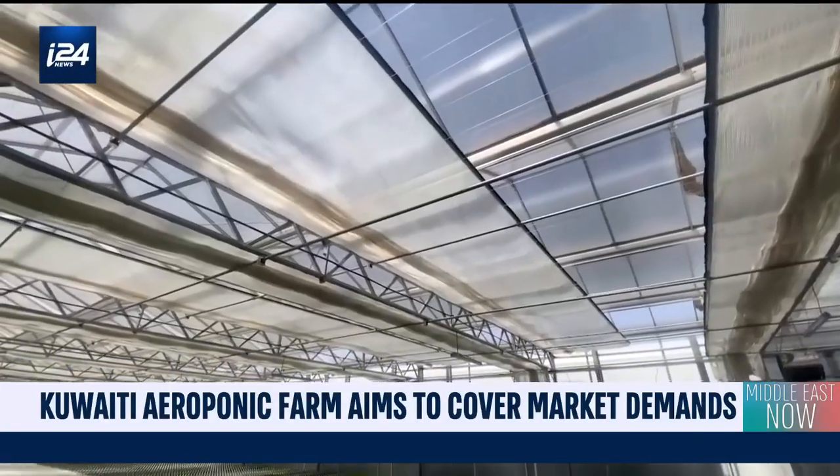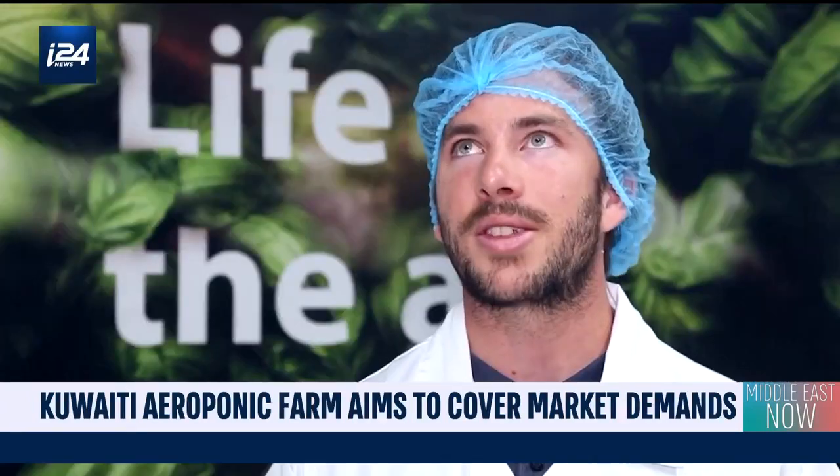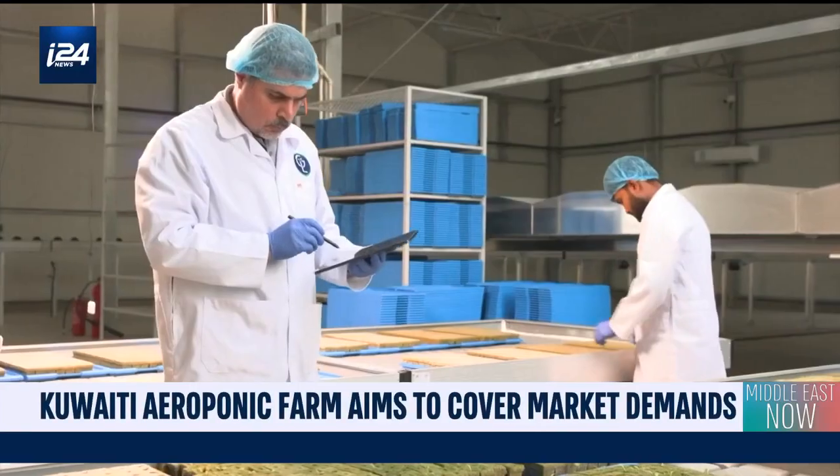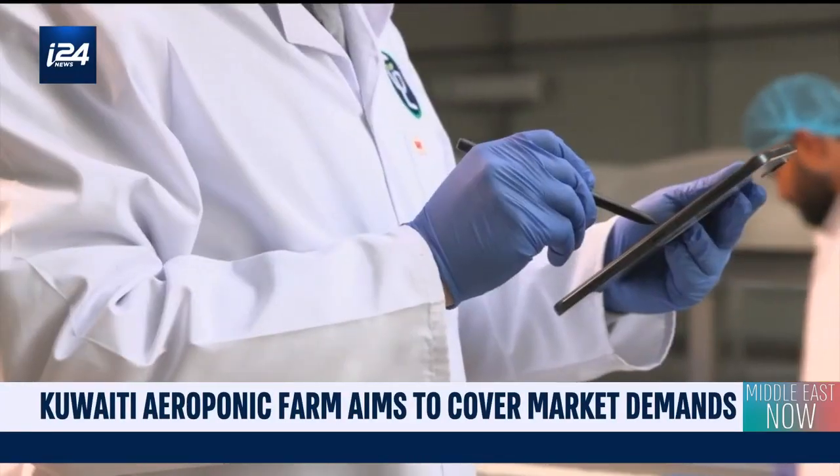A technological fruit of years of research. We really start from the seeds; we also tested the germination, we tested the transplanting, really seeing how the quality of the plant was. Then during the whole cultivation, how the plant reacts to the temperature, to the light that we have here in Kuwait.